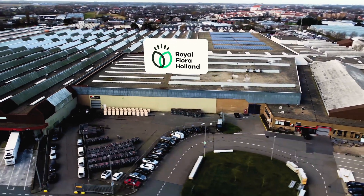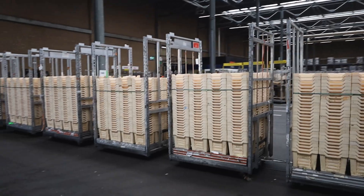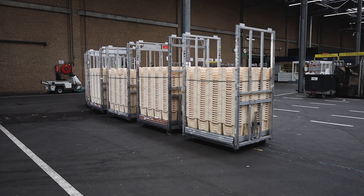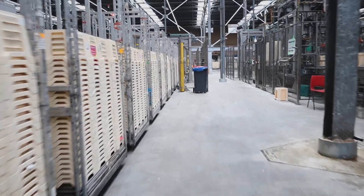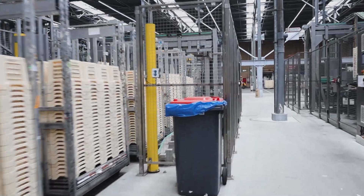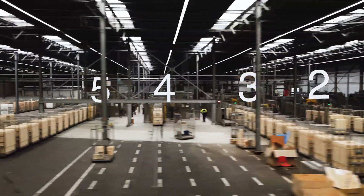Dutch Royal Floral Holland is the world's largest flower auction of cut flowers and plants. The pool of flower buckets which RFH members are using must be cleaned after use. In Rheinsberg, yearly 25 million flower buckets are cleaned. Elton delivered five new high-speed stainless steel washing lines.